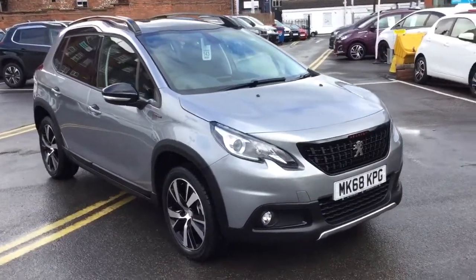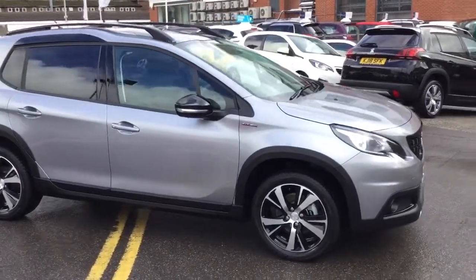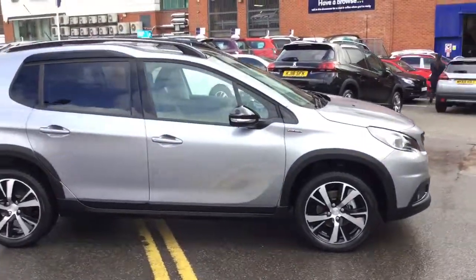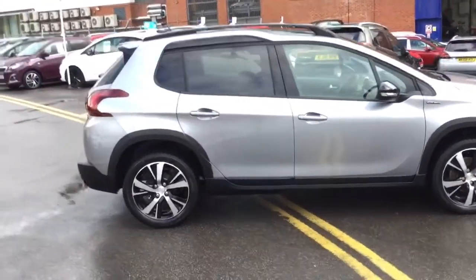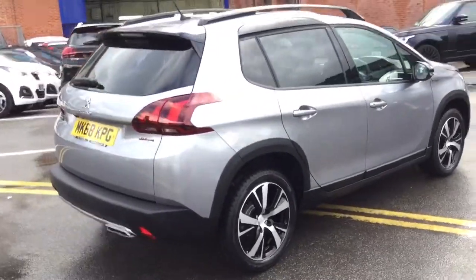Hi, it's Robert at JJ Cookson Peugeot Maxfield. Today I'm just going to show you this 2008 GT Line in Cumulus Grey. It's only done one mile, so it is delivery mileage, and it's a 1.2 petrol.